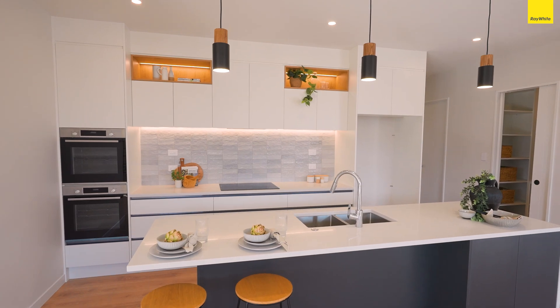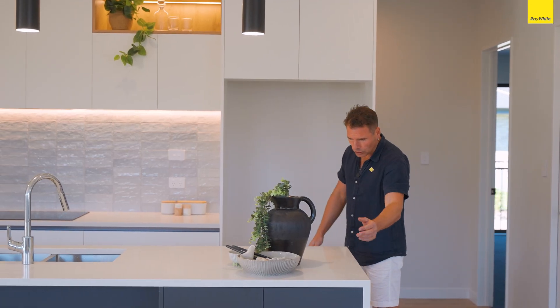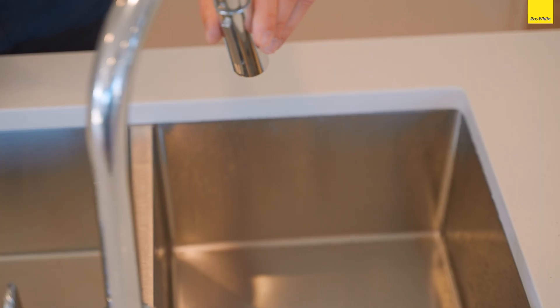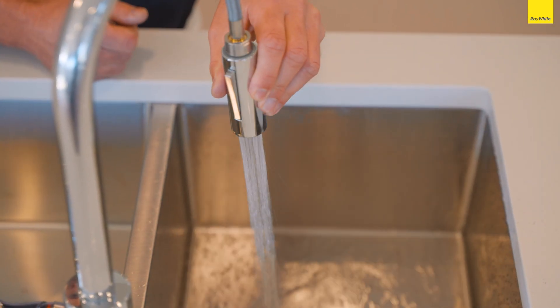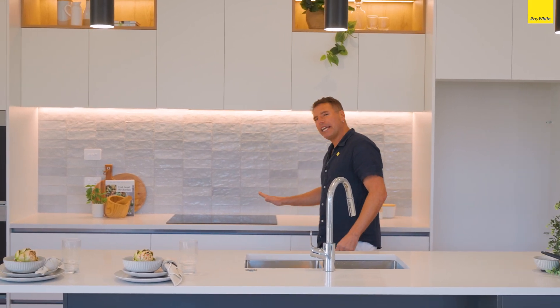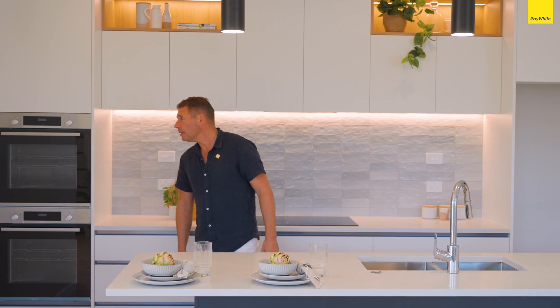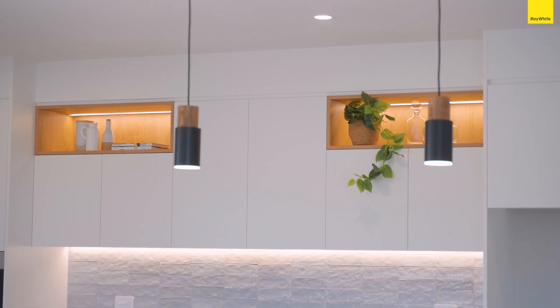Check out this high spec kitchen — waterfall stone bench top, plumbing for the fridge, double sink, designer tapware, Smeg induction hob, double Bosch European oven, and look at this lovely detail.